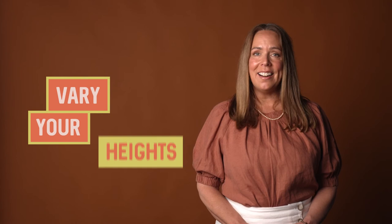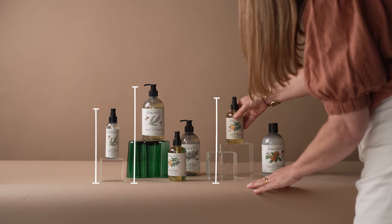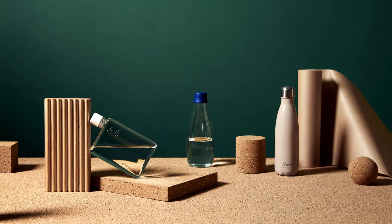Tip 5: Vary your heights. It's a good thing to remember to vary up the heights of objects in your photographs to create different focal points. For small objects, consider using little plinths or risers to sit your products on. Study the styling in photographs you like and you'll start to see little stacks everywhere.